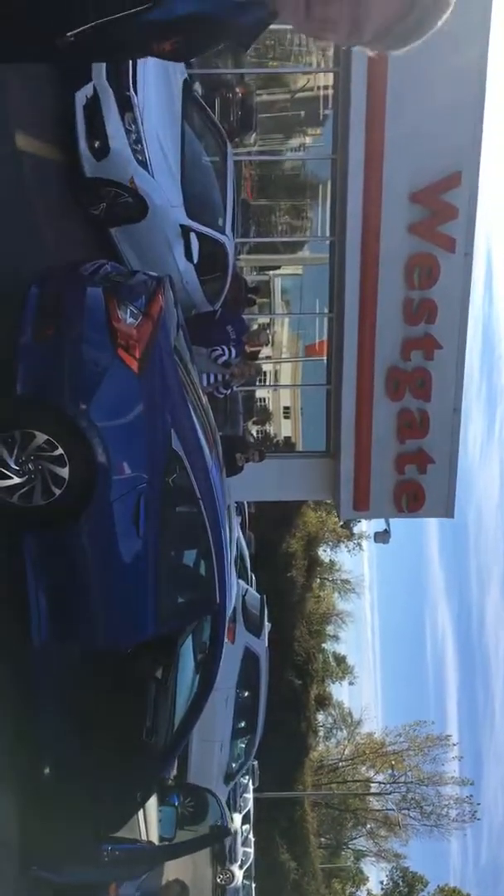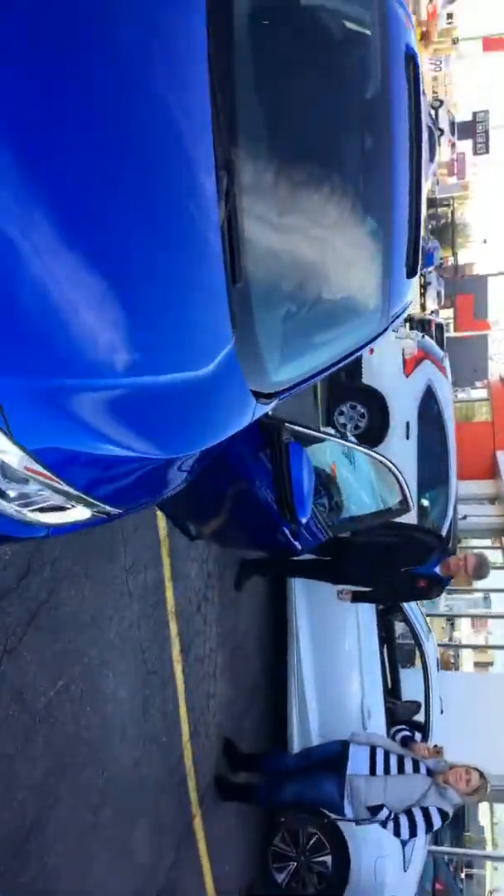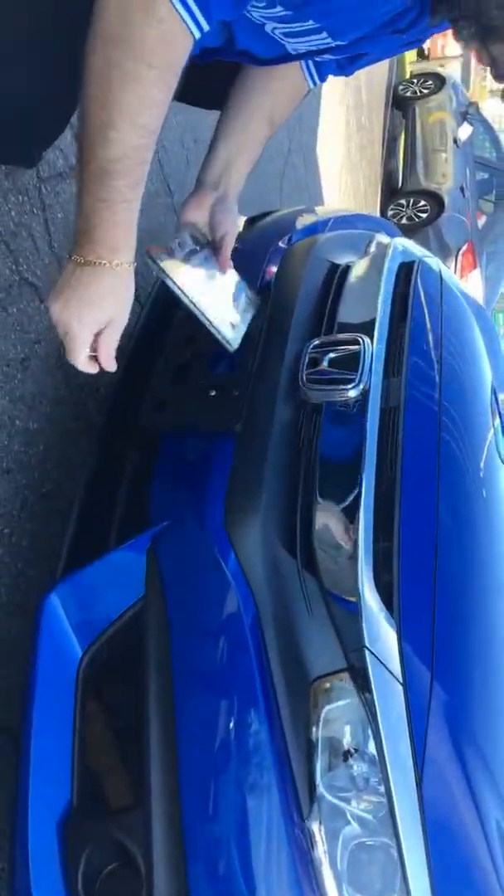Come on over here — Joe's putting the plates on for you, go ahead and hop in. To start it up, Cassandra, all you have to do is push the brake and then push the start button. Congratulations! Congratulations to Cassandra McNeil of London with Honda and the Toronto Blue Jays — winner of this brand new gorgeous 2018 Honda Civic EX. Thanks for joining us everybody!